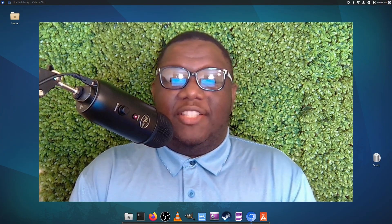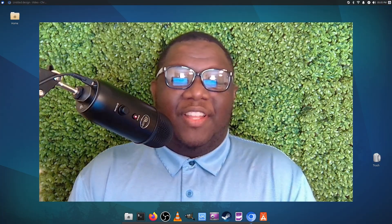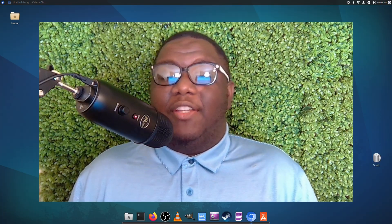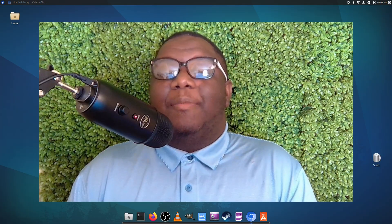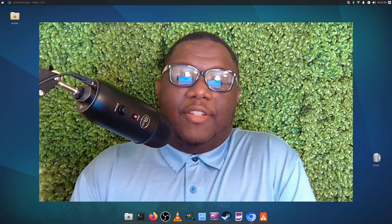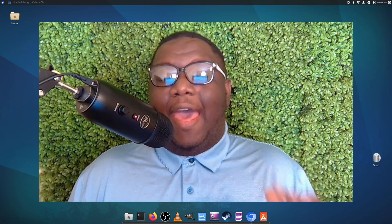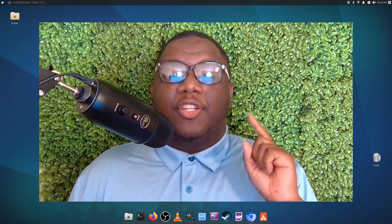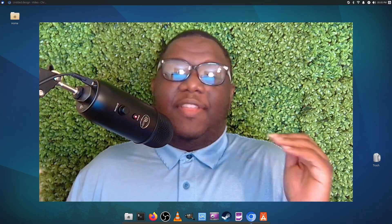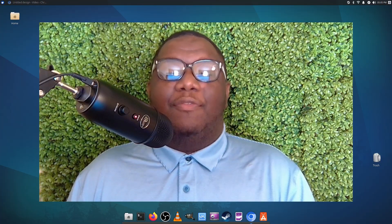Welcome back to the channel. I'm Michael, the Linux Preacher, and on this channel we talk about all things Linux — helping you find the right distro and the right tools to make your everyday Linux experience smooth and fun. Today we're going to be talking about the top five apps that every Linux user should install in 2025. I know we're kind of late in the year, but these are still the applications that you should definitely have.